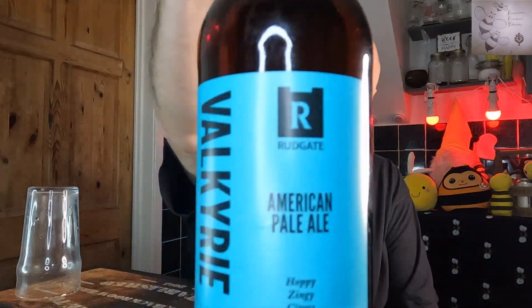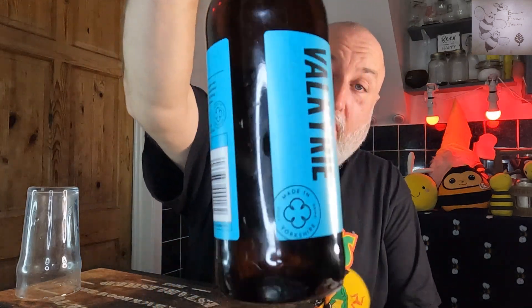Hello and welcome back to the channel and welcome back to Trad Tuesdays. Today we've got a beer from Rudgate called Valkyrie. This is an American Pale Ale, 5%, hoppy, zingy, citrus from Rudgate.